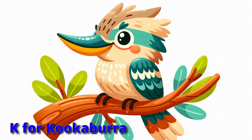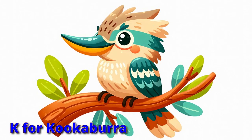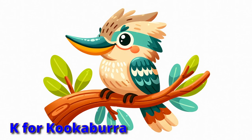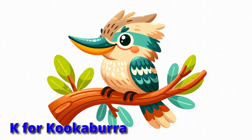Laugh with the kookaburra in the trees. Their call of laughter floats on the breeze. Arms out like wings, let's all try to laugh like kookaburras up in the sky.